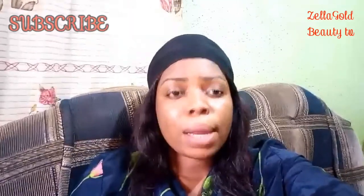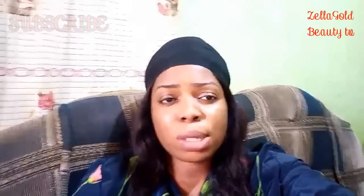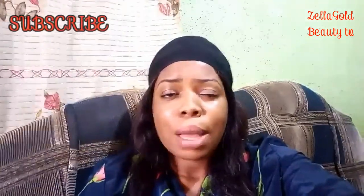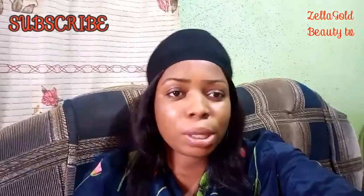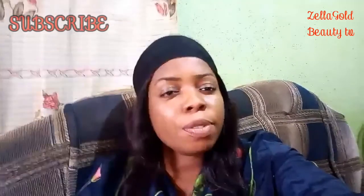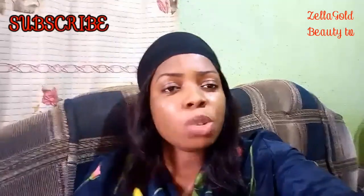Hello guys, welcome back to my channel. It's Zilla Gold Beauty TV. If you are here for the first time, you are highly welcome. Please click on that red button below, turn on the notification bell so that you'll be notified each time I post a new video. Give this video a thumbs up, share it with your friends and family so that they could also benefit from this teaching.